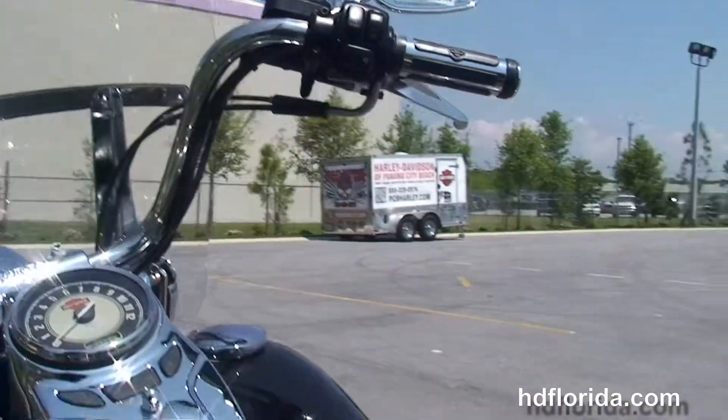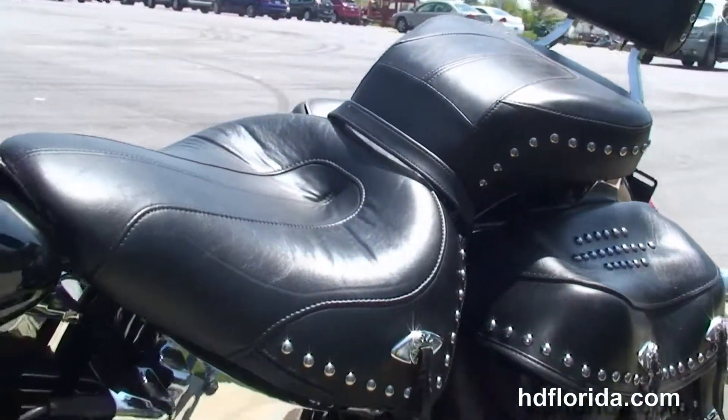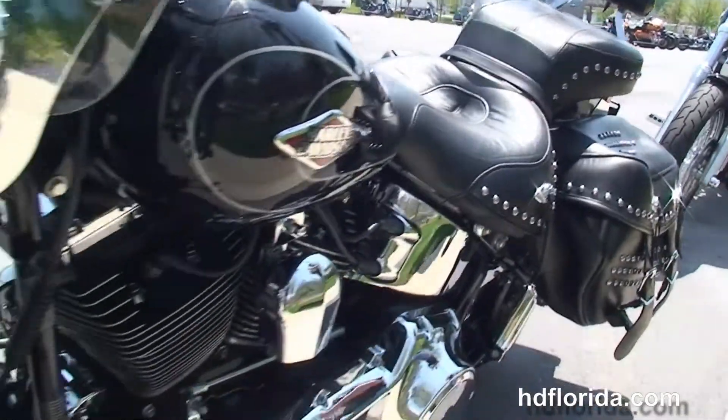Out front we've got the upgraded detachable full-size windshield and a classic chrome ball headlamp and chrome passing lamps. This bike is in vivid black.